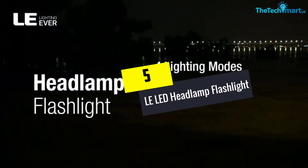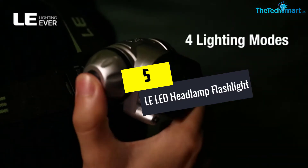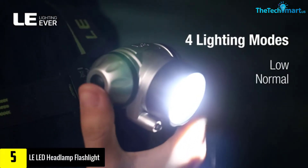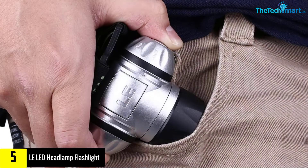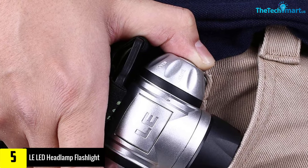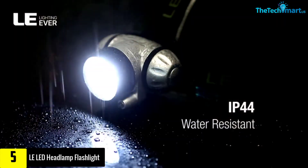Starting at number 5, we have the LE LED Headlamp Flashlight. This headlamp offers you many cool things that will help light up your fishing excursions. It comes with 4 different lighting modes that will make your tasks much easier, as you can use the perfect mode for a particular task.